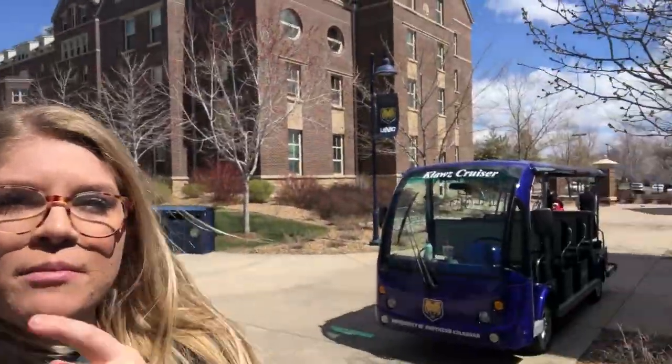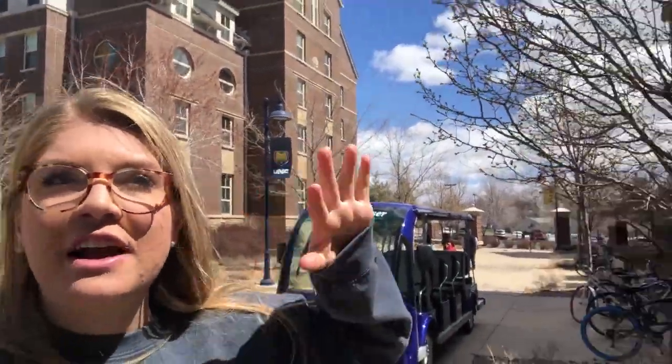The first residence hall that we're touring is South Hall. We're gonna check it out and see what the dorms are like. South Hall is on West Campus, which is basically a twin to North Hall, so they're very similar.